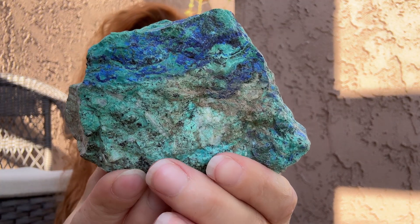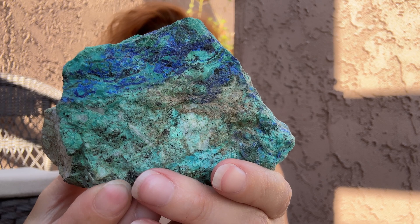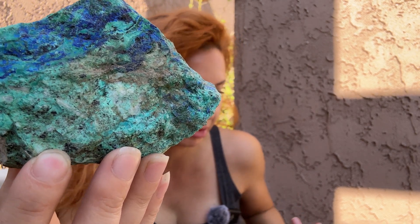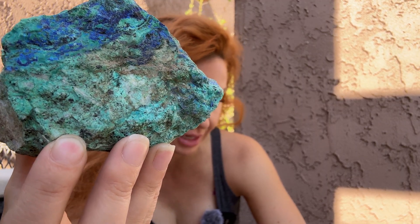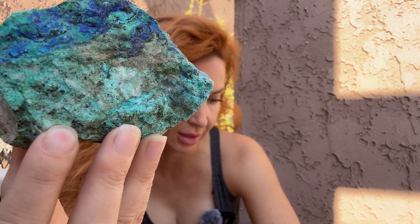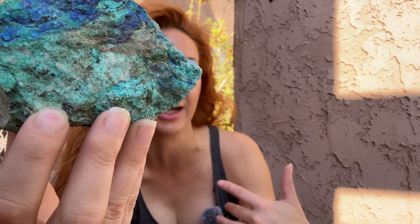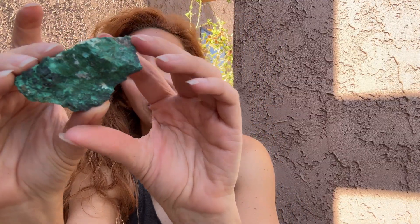You can see this one has blues, greens, all of the swirls together, which means it had all of the right components. Azurite has a little bit more copper in it than malachite does. They both have the same amount of carbonates and water, but the blue just means azurite has more copper in it — that's as simple as that. You would think that malachite being green would have more copper, but it doesn't.